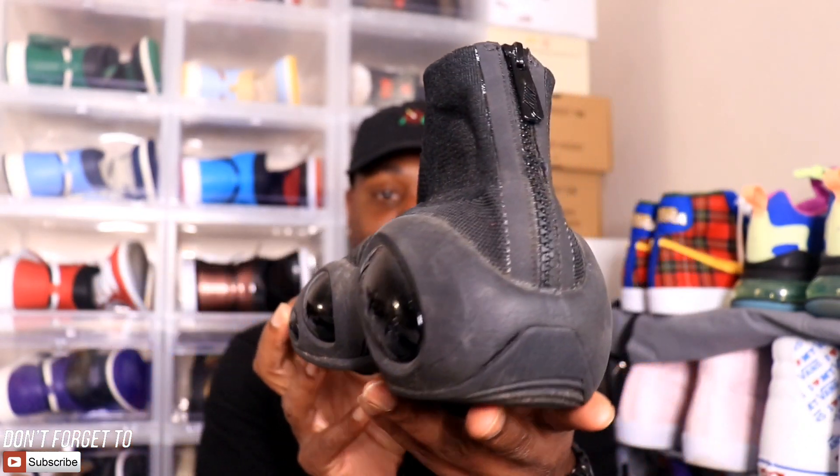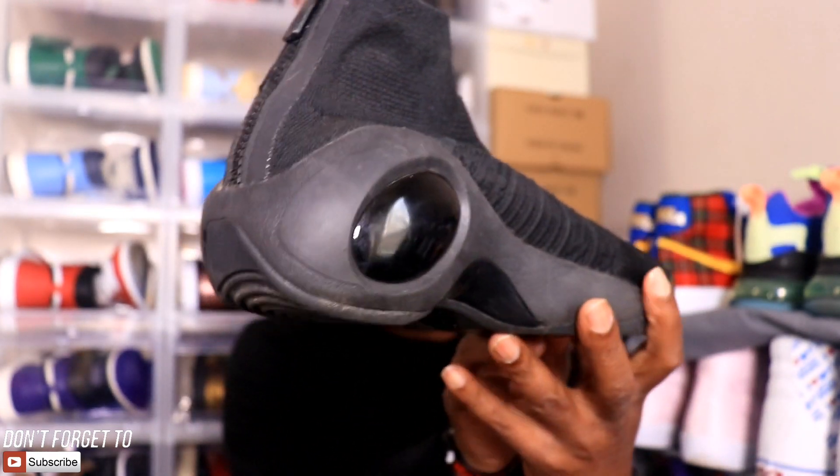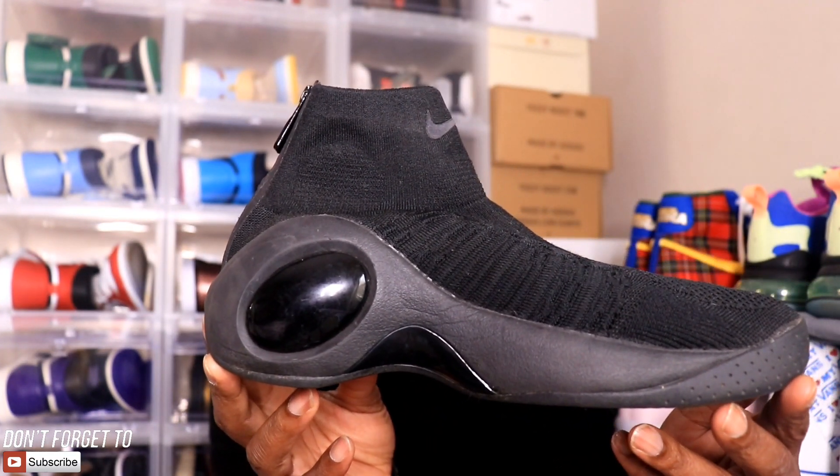I'm going to stop rambling and get right into the challenge. I have the sneaker right here — a little story time before I show it. I got these at the Nike outlet in Ohio. It was between these and the Teleria's — the tennis ball green hiking-type looking sneaker. I truly believed when I bought them that I have one of the weirdest sneakers in my collection. This is the Nike Flight Bonafide — yikes.